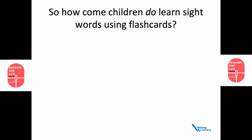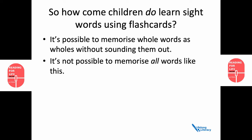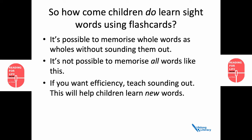But the big question is, how come some children do learn sight words using flashcards? Well, because it's possible to memorise whole words as wholes without sounding them out. But it's not possible to memorise all the words like that. If you want to be efficient and reach as many children as possible, teach them to sound words out. This will help them learn new words and also help them to spell words.